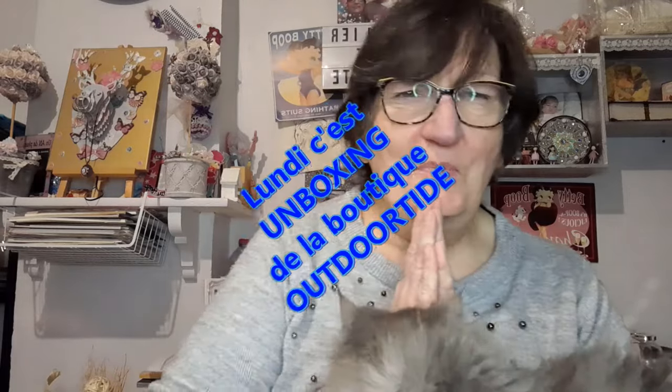Bonjour tout le monde, on se retrouve aujourd'hui pour une nouvelle vidéo avec Fifi. Et aujourd'hui, vous savez quel jour nous sommes. Nous sommes lundi et le lundi c'est unboxing.